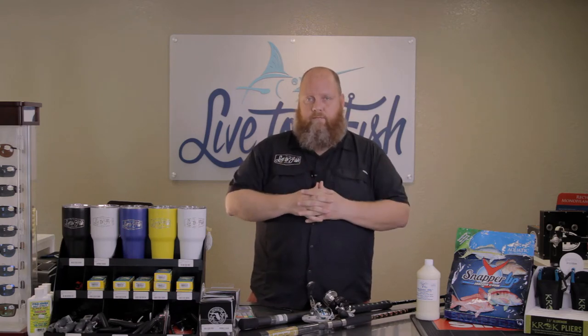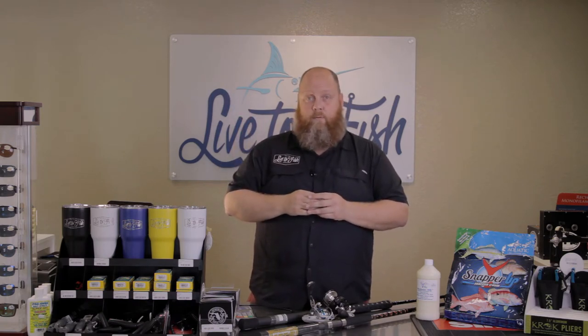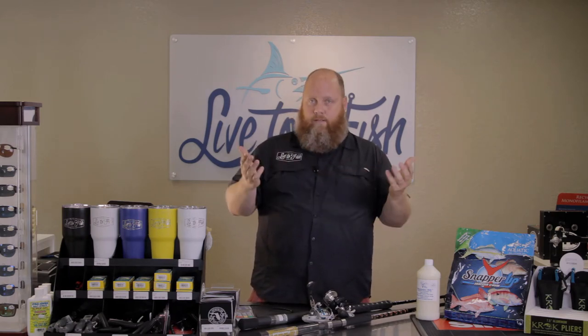If you like to watch people argue and you've run out of reruns of the Real Housewives of some stupid place, just go to a tackle shop and say the words Red Snapper and watch people lose their minds because everybody's got an opinion. I have an opinion, but I'm not going to share it with you because it really doesn't matter.